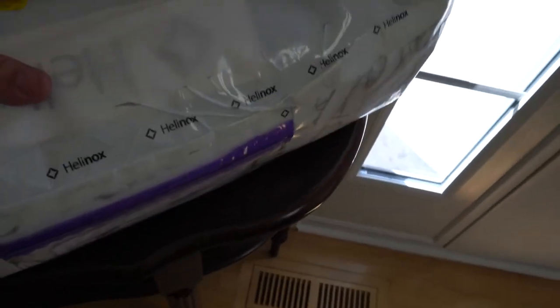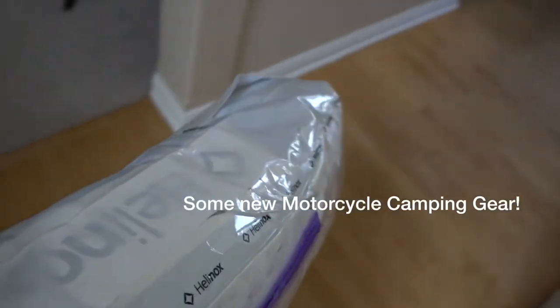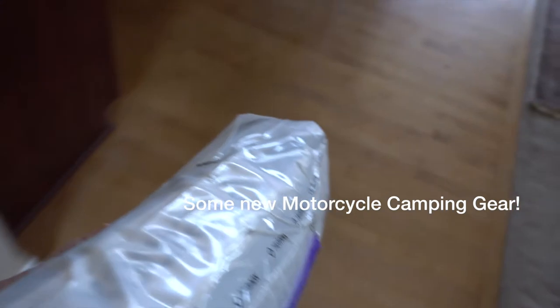Look what came today. I'm totally stoked. It's the Helinox Cot 1 Convertible. Let's go take a look.